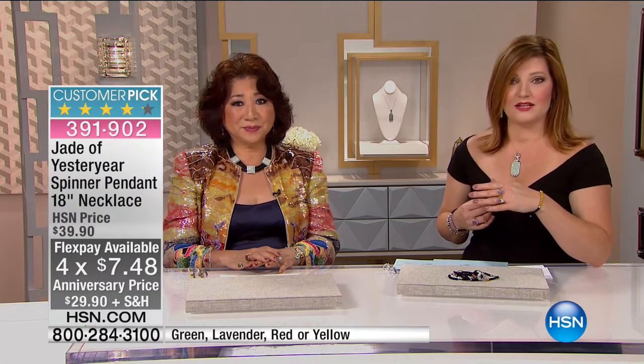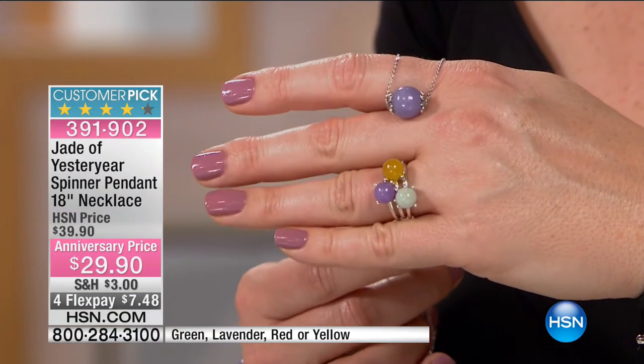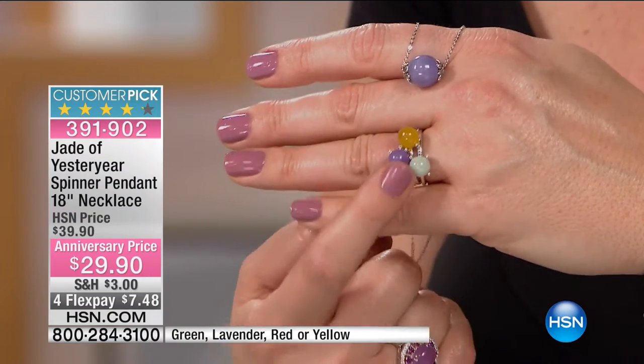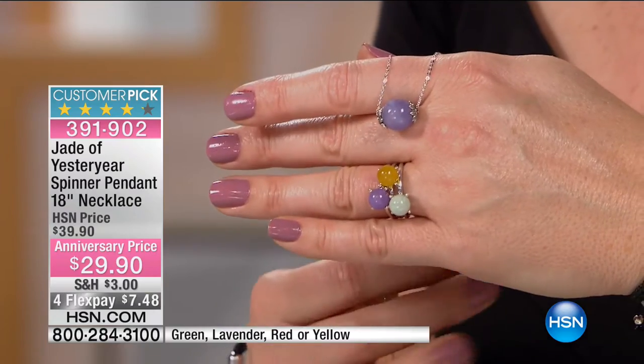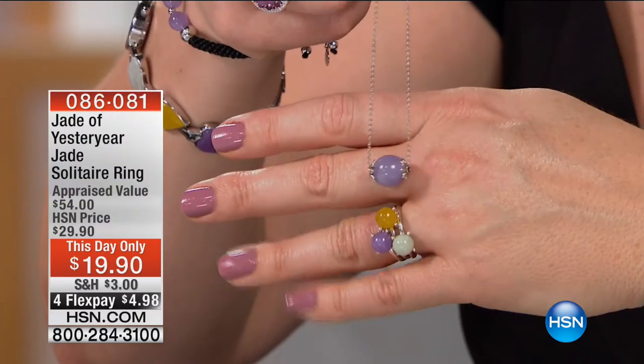Because when you look at this pendant, it's $29.90 and the chain comes included. If you choose the rings, they're $19.90, this day only. 500 left, and the green jade in the pendant is the most popular.